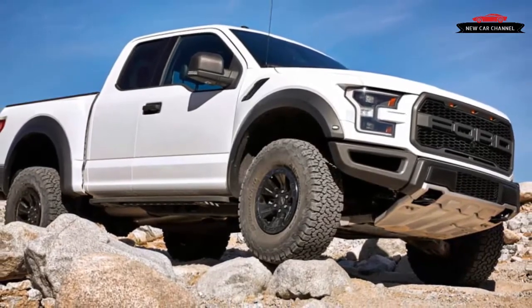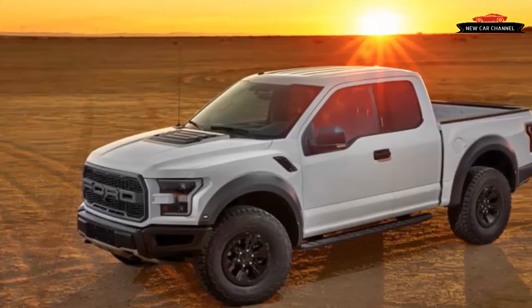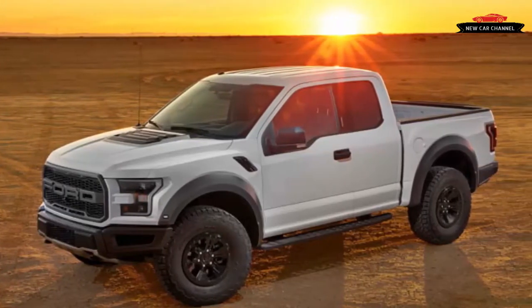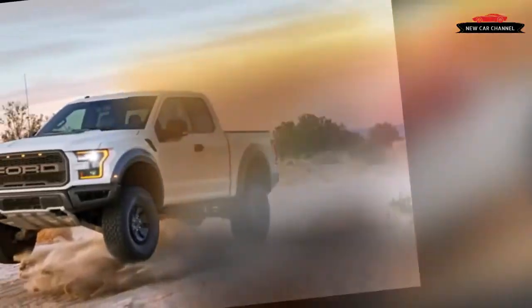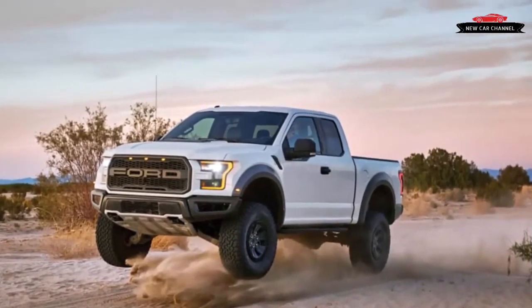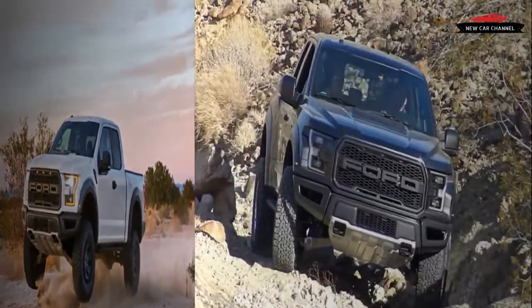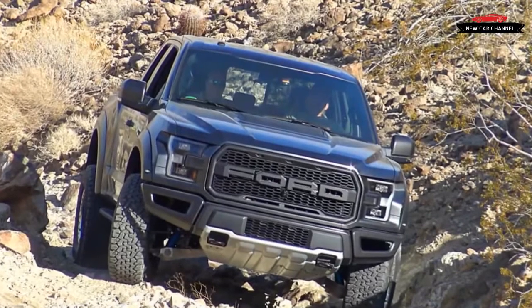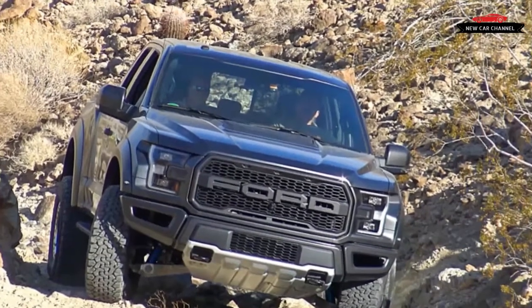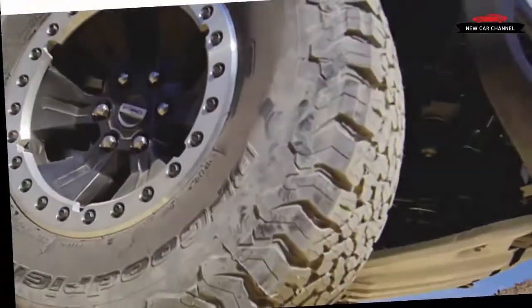A 5 percent reduction in aerodynamic drag helps elevate the Raptor's fuel economy from the old truck's 12 city and 16 highway miles per gallon to 15 city and 18 highway. The aero improvement comes not only from new styling but also from automatic grille shutters and the air-smoothing effect of skid plates, which have an environmental benefit beyond simply reducing incidents of oil spills from rock-pierced oil pans.